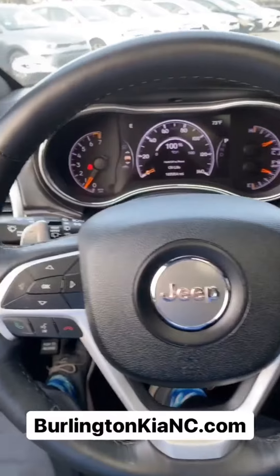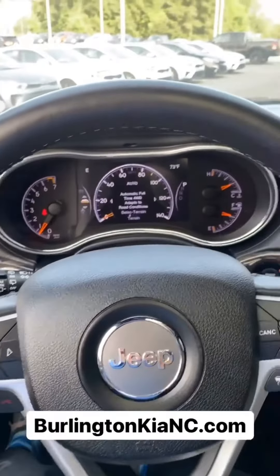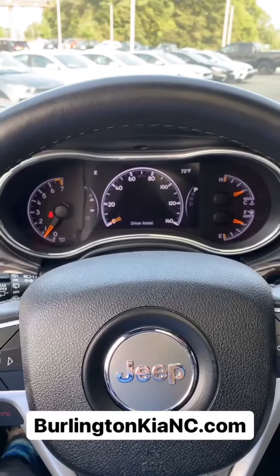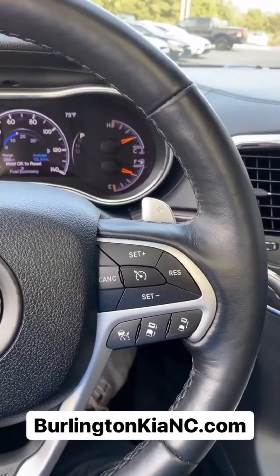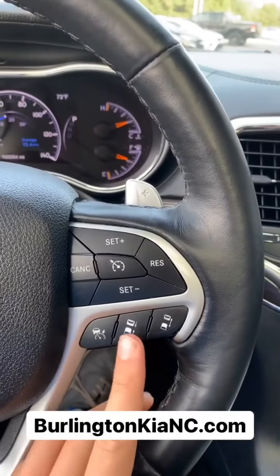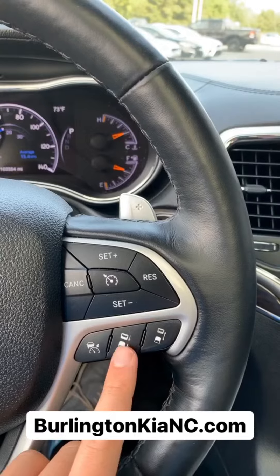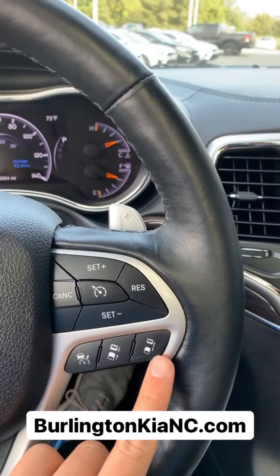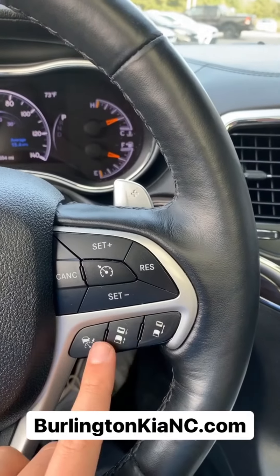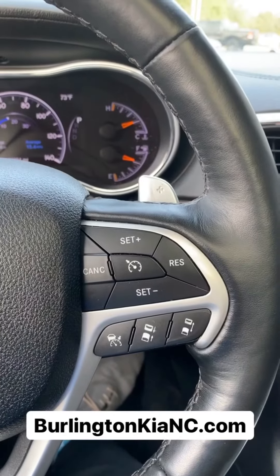You've got all your steering wheel controls, all your Bluetooth settings. Here you can cycle through all the digital dash and driving information. On the right you've got your cruise control settings, and this vehicle actually has adaptive cruise control. So when you're driving on the highway, it will automatically follow and adjust your speed to the vehicle in front of you — that's a great feature.